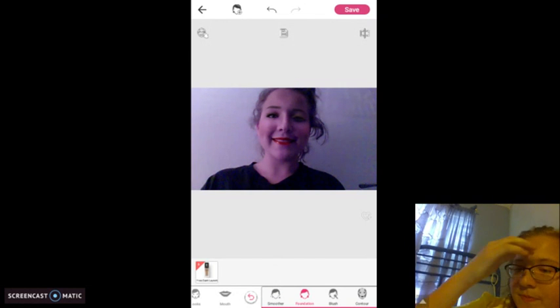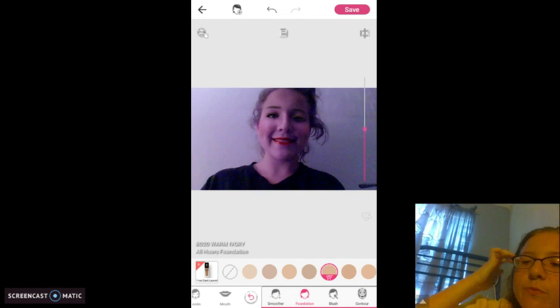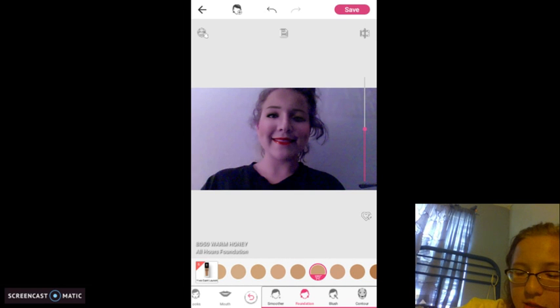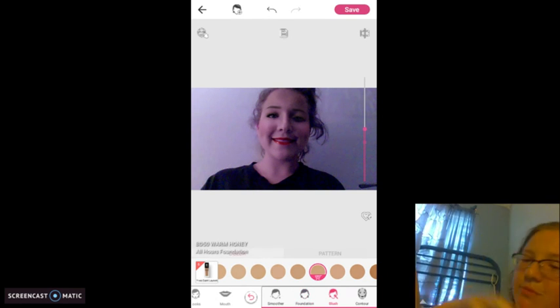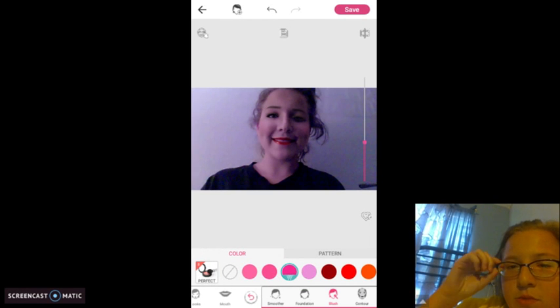My foundation — yeah, I'm going to change my skin tone. If I don't like it, I'm going to change it. There are like all these skin tones I can change it to, but I'm going to change this one actually. There we go. I'm going to add some blush — some dark blush.